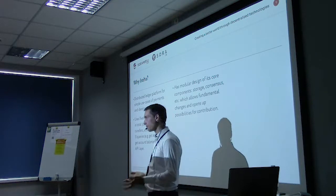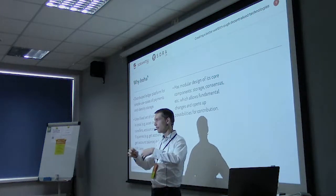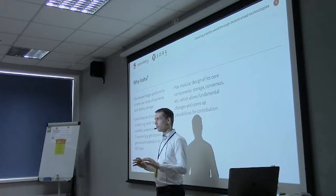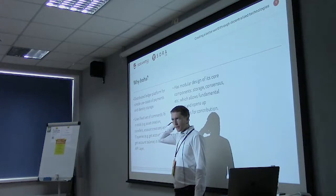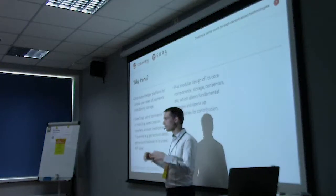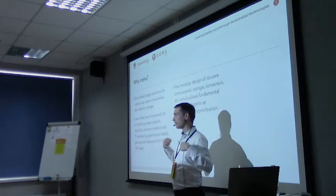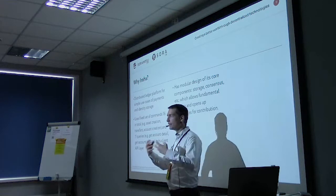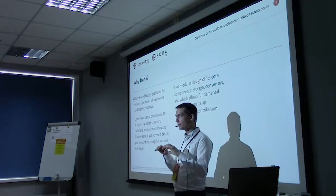Unlike some blockchains like Fabric — where you have channels allowing two parties to have private access to core information while everyone has access to the hashes of global ordering — in Iroha it's more traditional. Every validating node has all the data, just like in Bitcoin or Ethereum. But what you're limiting is who can see the data outside the network. We have a query API with permissions built into the blockchain itself, so if you're a user on the outside and you try to execute a query without permission, you can't see the data — giving privacy on the outside of the network.